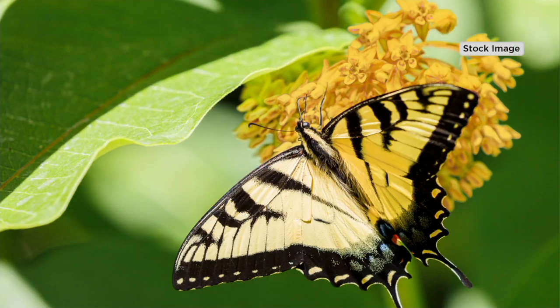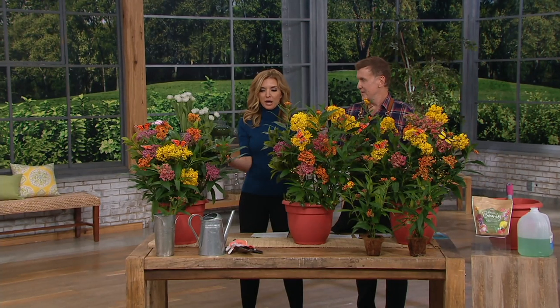This is M61676. It's called a three-piece, two-in-one, because you get three of the pots with two colors in each one.